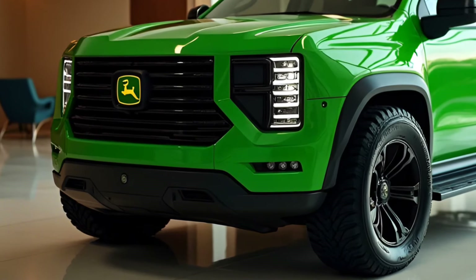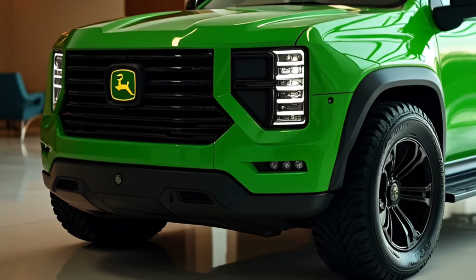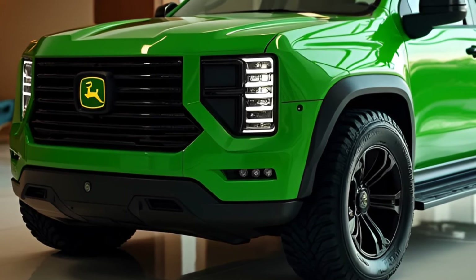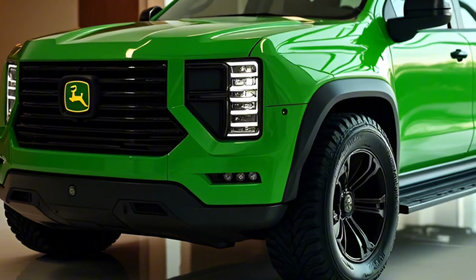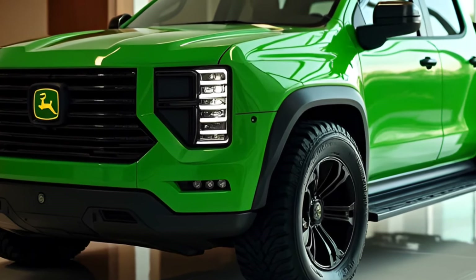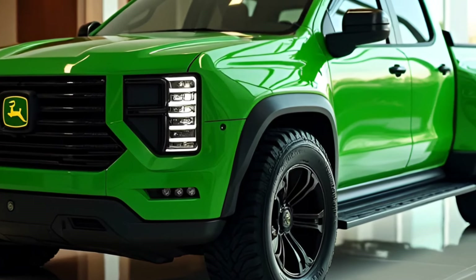John Deere is also introducing a fully electric version of the pickup with a range of up to 400 miles on a single charge. It features rapid charging technology capable of reaching 80% charge in just 30 minutes. All models come standard with 4x4 capabilities, ensuring excellent performance in off-road and adverse weather conditions. Additionally, the truck features selectable drive modes, including tow, haul, off-road, and eco.